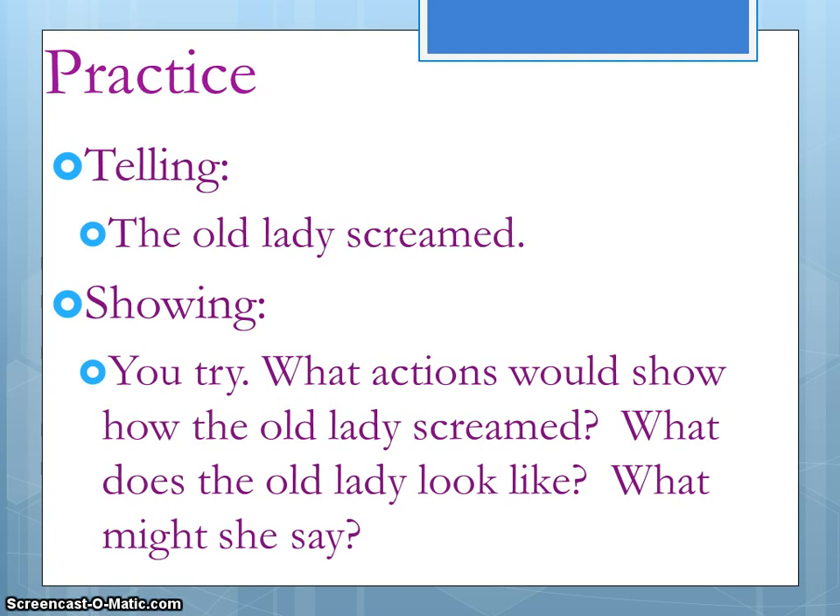Try not to use the word 'scream.' Remember, if you describe the screaming, you won't even have to say the word scream. So try to use other words and other ways to show that she screamed instead of just announcing to us that she screamed. When you finish writing your brainstorm list, write a small paragraph that describes the old lady screaming.